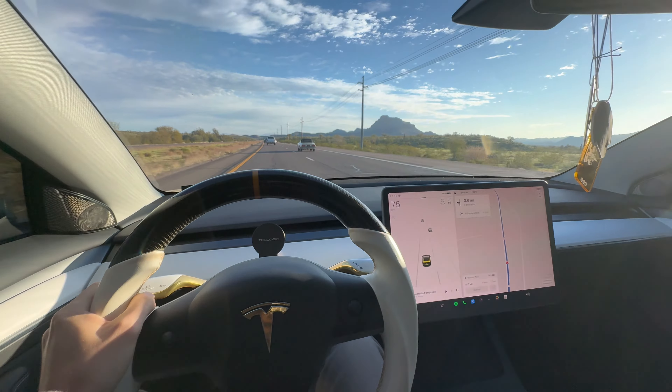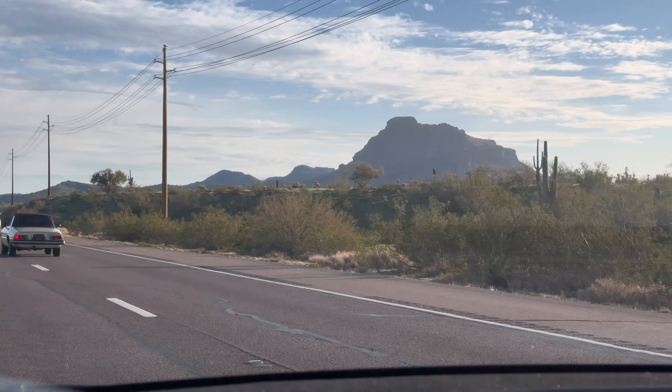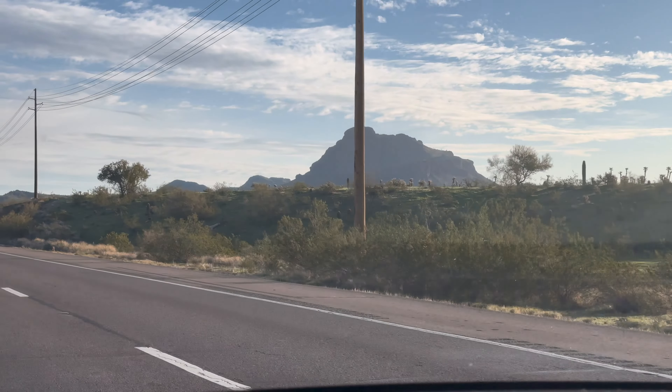It's about a 45-minute drive but the views are absolutely amazing so I don't mind it. I'm actually really curious to know where you guys are watching this video from, so let me know in the comments.